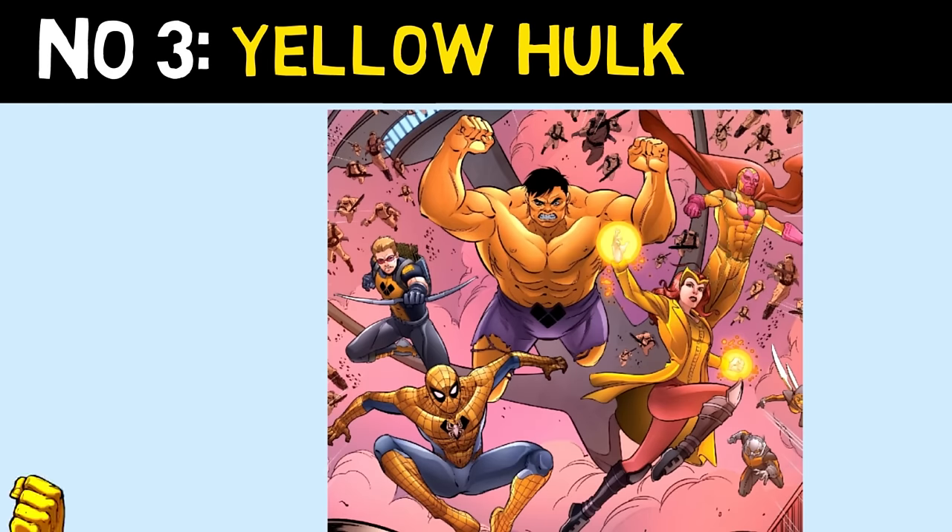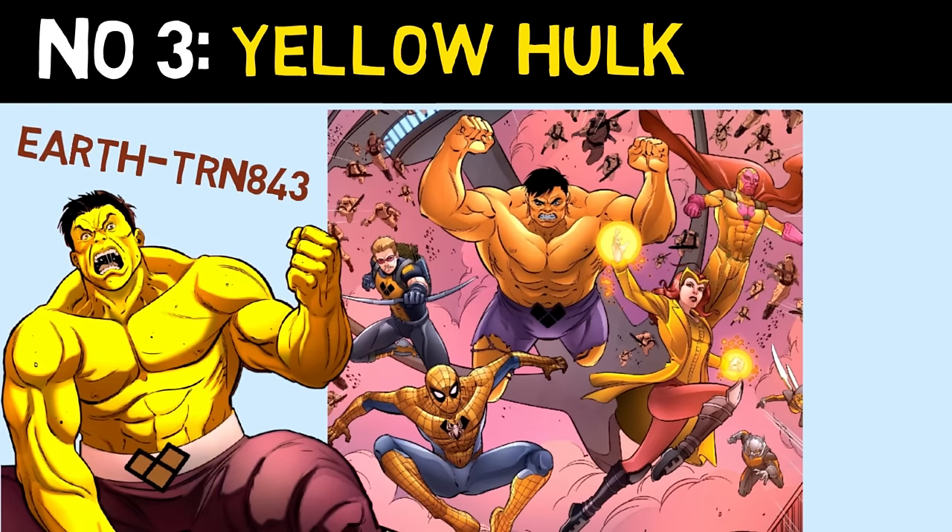Number 3 is Yellow Hulk, an alternate universe Hulk who is controlled by AIM.